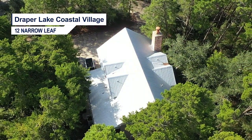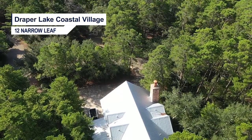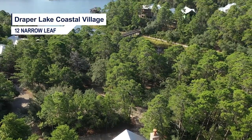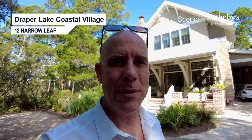Hey there. Good morning. Blake Marar with Scenic Sotheby's International Realty. Today we're in the community of Draper Lake at the house you see right behind me at 12 Narrow Leaf. Draper Lake is my personal favorite — I've chosen to live here. I'm a big fan for a lot of reasons, but today we're going to be looking at an offering that I think is a good one.